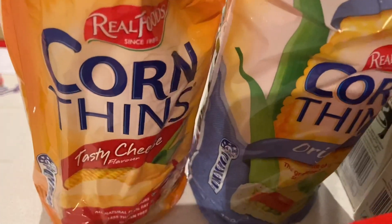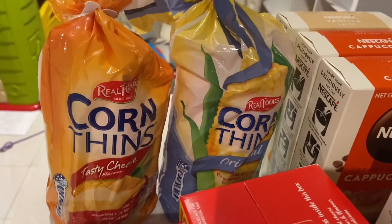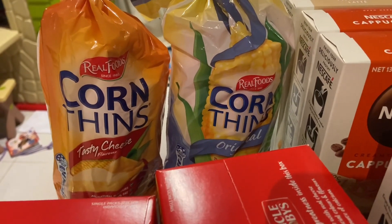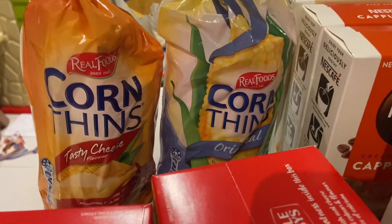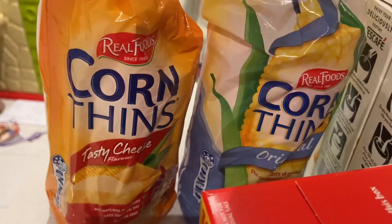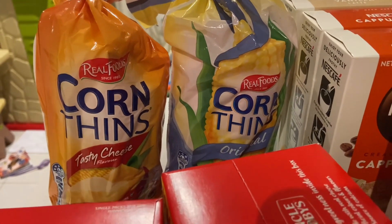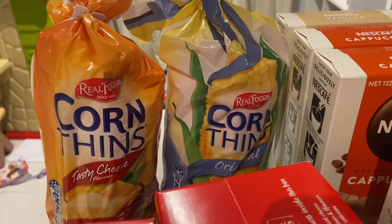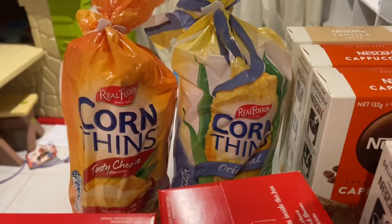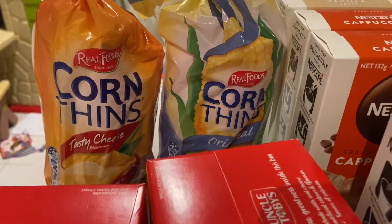I grabbed two packets of corn things — tasty cheese flavor and original — down to $1 a bag, which is super cheap. They make a great snack with peanut butter and chopped apple for my four-year-old, and my youngest loves anything cheese flavored. Corn things taste so much better than rice cakes, because even the original ones taste like crushed popcorn. The original actually tastes good on its own, unlike rice cakes which really need something on them.